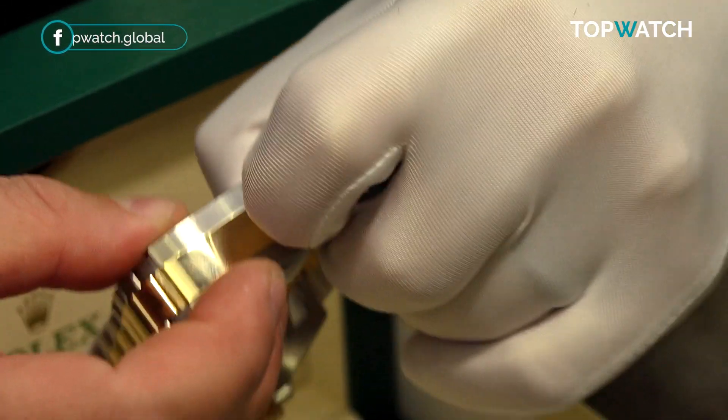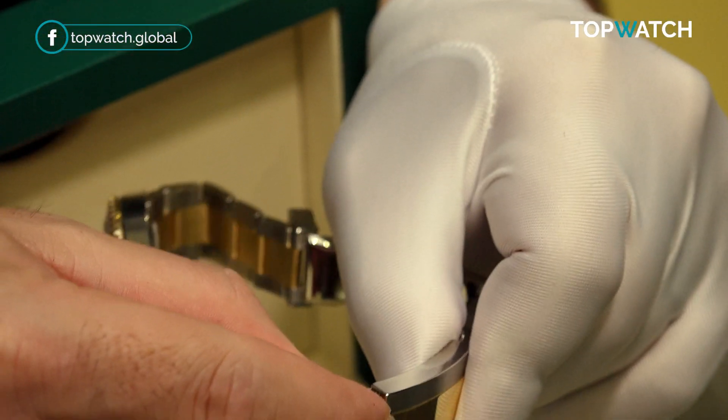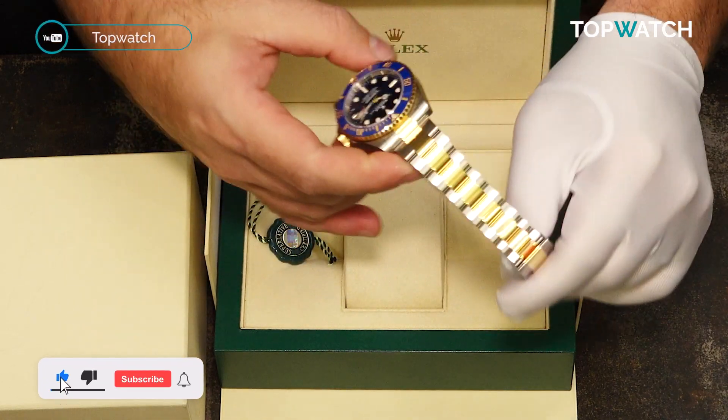Oyster strap, clasp, double folding as always, because this is at heart a diver's watch with an easy lock light system allowing you to fit it over a wetsuit or adjust it slightly on warm and cold days.